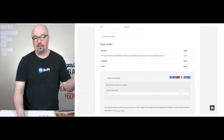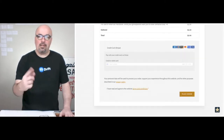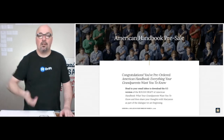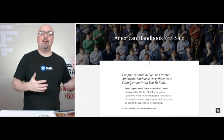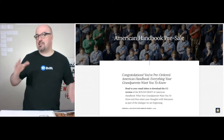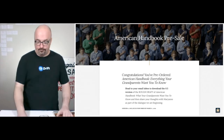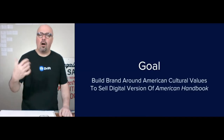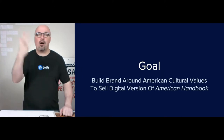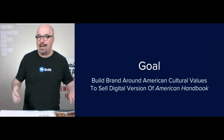We use Stripe and secure SSL. You place your order and it takes you to a success page where it tells you that we sent you an email to download the first six chapters of the rough draft of this book. The goal of this strategy is to build brand around the American cultural values conversation in order to sell digital versions of American Handbook.